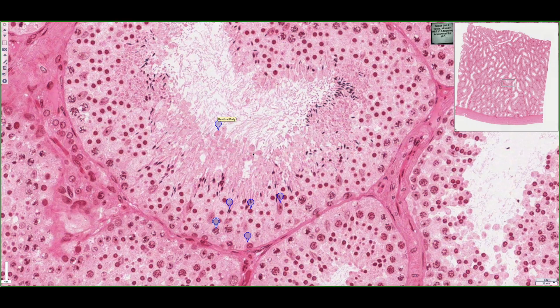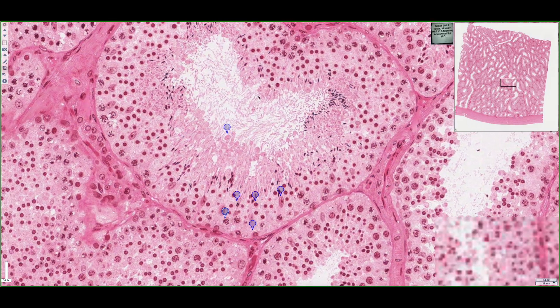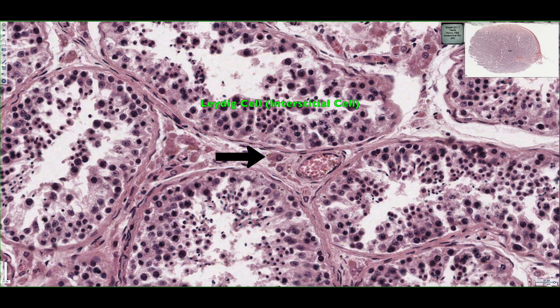Those are the general features of the epithelium found in the seminiferous tubule. Now we'll look at the interstitial cells responsible for secreting testosterone. This is another section of a seminiferous tubule stained with H&E, and we're going to focus on the space in between them. We can see a specific cell type known as a Leydig cell, also known as an interstitial cell because it's found in the interstitial space between the seminiferous tubules.